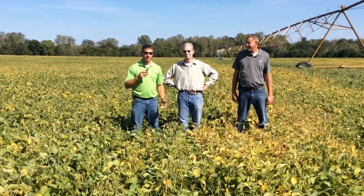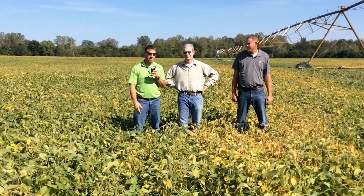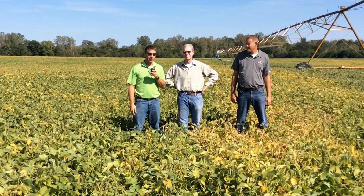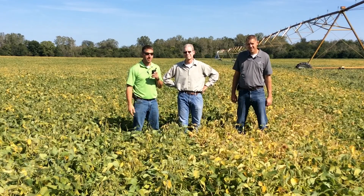I'm Alex Johnson, field agronomist with Beck's Hybrids. Today I'm with Raleigh Wolfram, our Beck's dealer here in northern Defiance County. I'm also with Chad Vedder, our seed advisor in northwest Ohio.